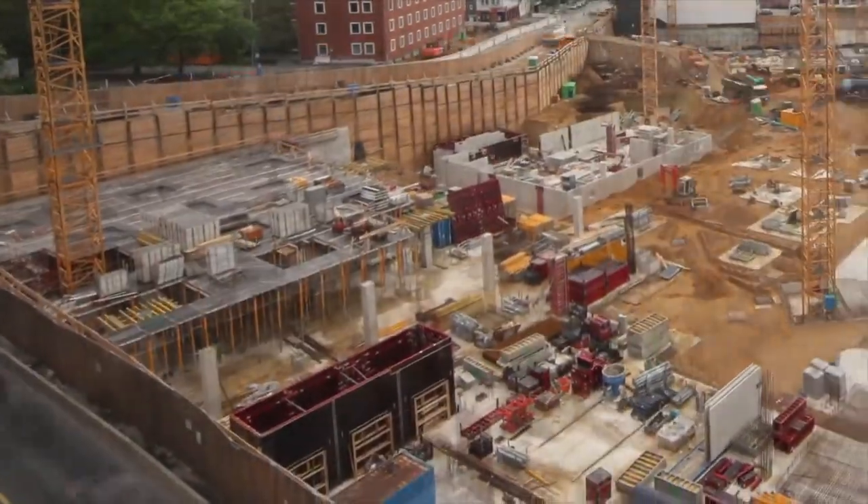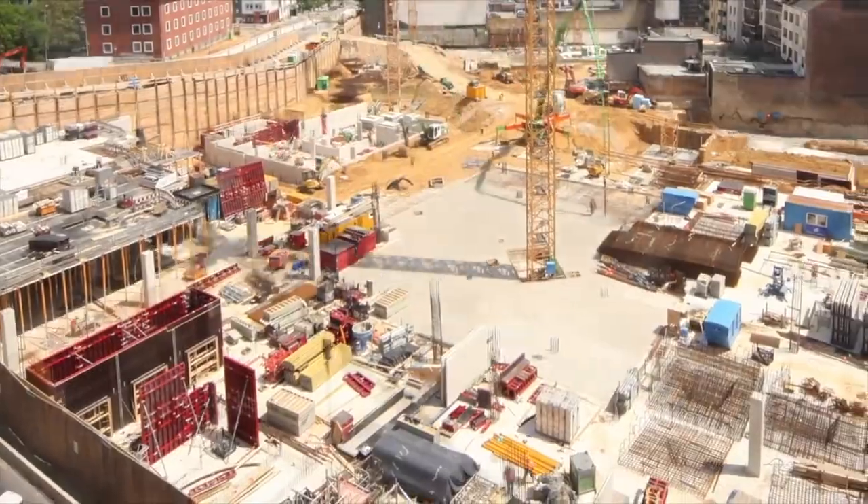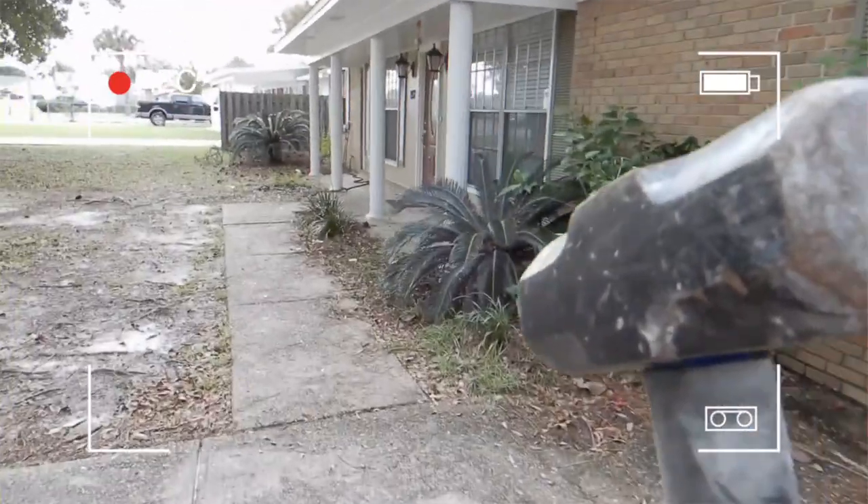Getting planning permission approved can be a great way to add value to your property. Sure, the process can be a long one but the rewards can be big. I love knocking down walls. By reconfiguring a space, you can make a property match what the market wants.